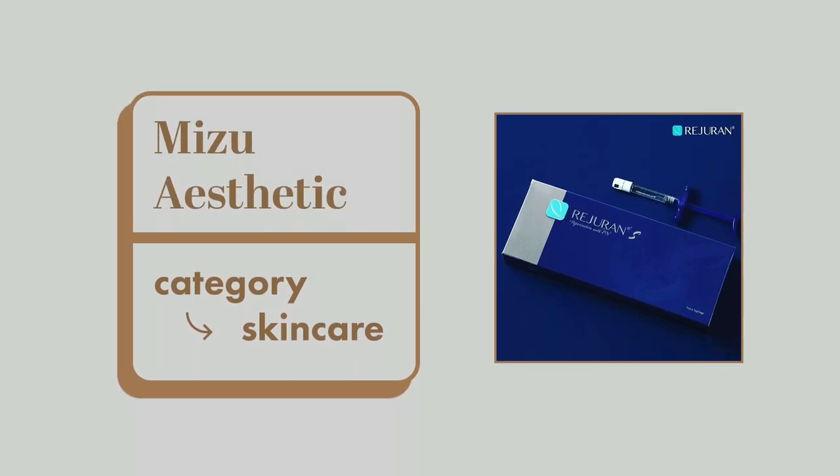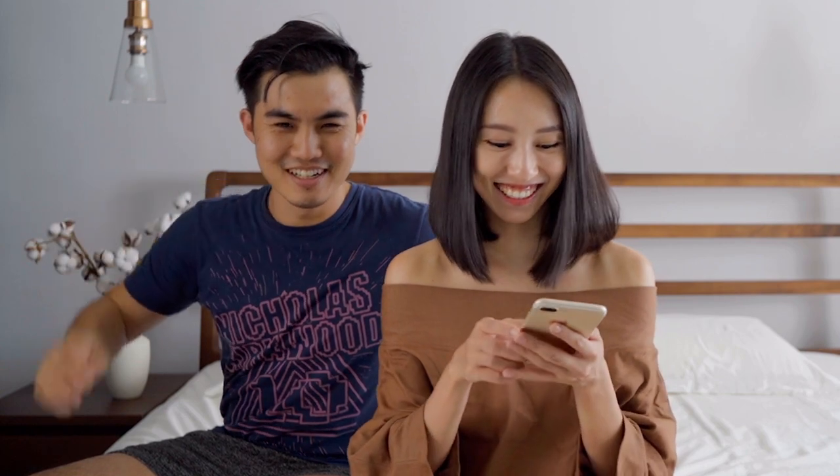Talking about another beauty favourite this month — it's a treatment that James has been doing. It's an acne reduction and acne scarring treatment at Mizu Aesthetics Clinic. He's been doing this for a while now and is on his third round of a few various treatments they've put together for him to help reduce the appearance of his long-time acne scars. So James, come in and show your face! He's here sharing about the scar reduction treatment he's been going for, and he thinks it has really improved his scars' appearance by leaps and bounds from the first treatment to now.